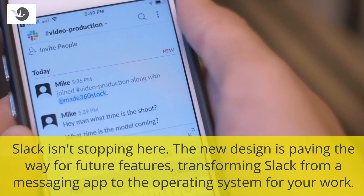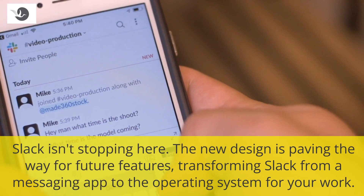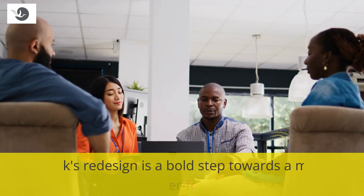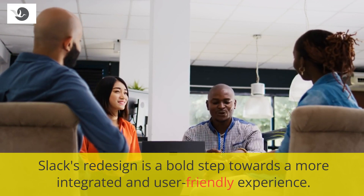Slack isn't stopping here. The new design is paving the way for future features, transforming Slack from a messaging app to the operating system for your work. Slack's redesign is a bold step towards a more integrated and user-friendly experience.